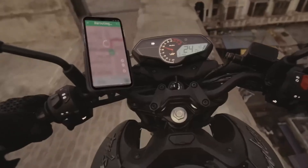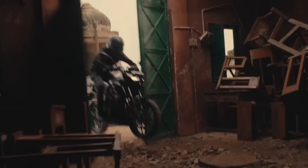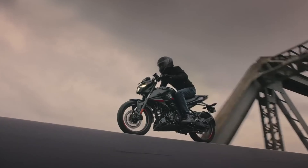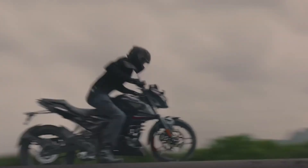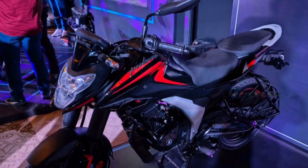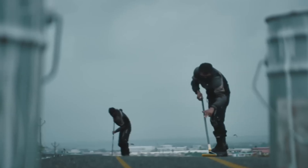Now let's get to what everyone's wondering — how much is this going to be priced? Bajaj has always been aggressive with their pricing and we can expect the Pulsar N125 to be priced at around 90,000 to 95,000 rupees ex-room. The launch date of this model has not been confirmed yet by the company, but we can expect it to arrive soon.